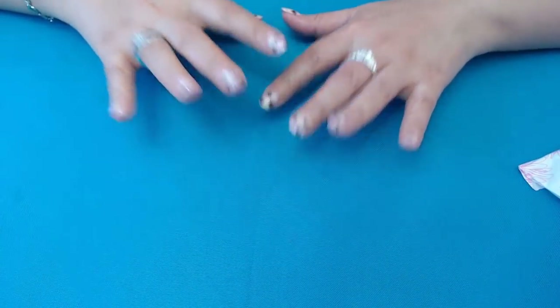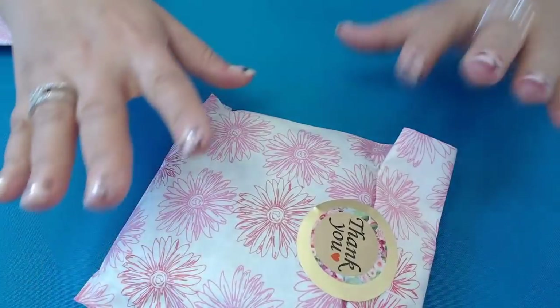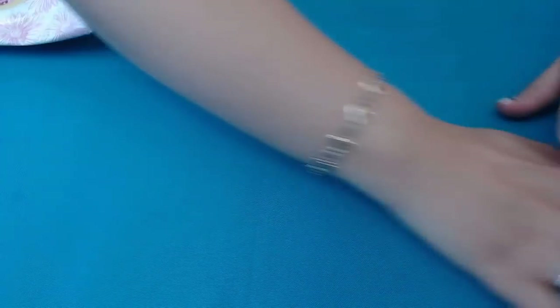I want to thank everybody again that participated. And there's going to be another one today — I'm going to call it the question of the day. So the question of the day for tomorrow is: how many brooches are in this bag here, which we're going to be doing. Please go ahead and make your guesses in the comments.